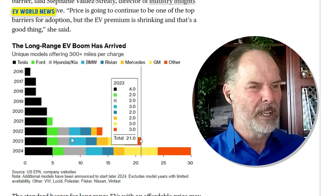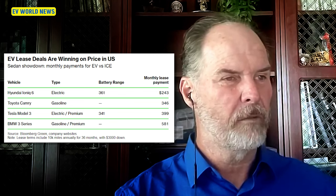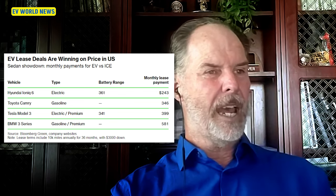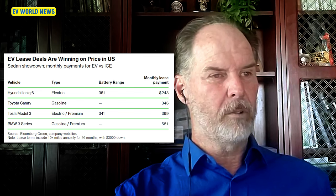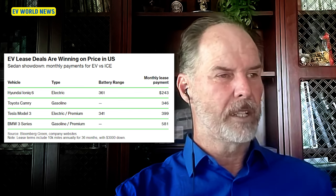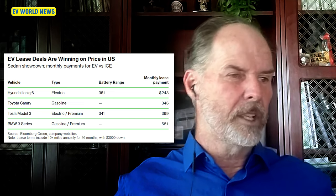'Other' could be a number of companies — this doesn't show Polestar or Lucid or some of the others. Here's more EV lease deals compared to similar gas cars: one EV at $243 versus a Camry at $346 — about $100 more for gas. Tesla Model 3 versus a BMW 3 Series is almost $200 less. These are all based on 10,000 miles of driving annually with $3,000 down. That's a pretty good article.